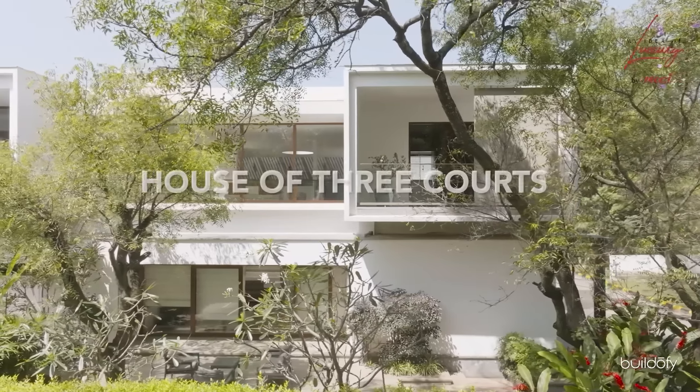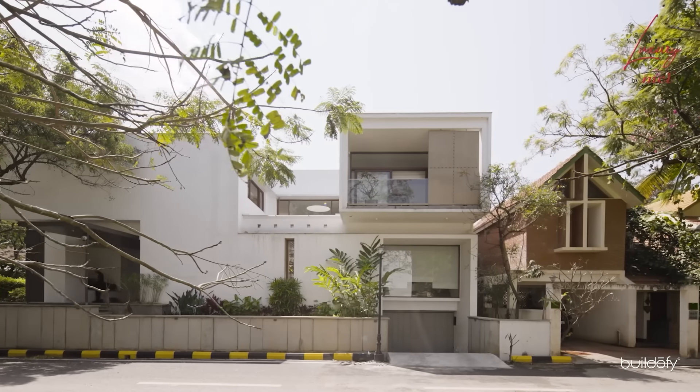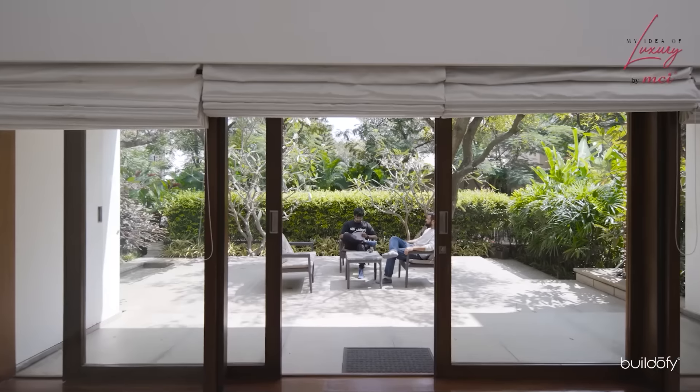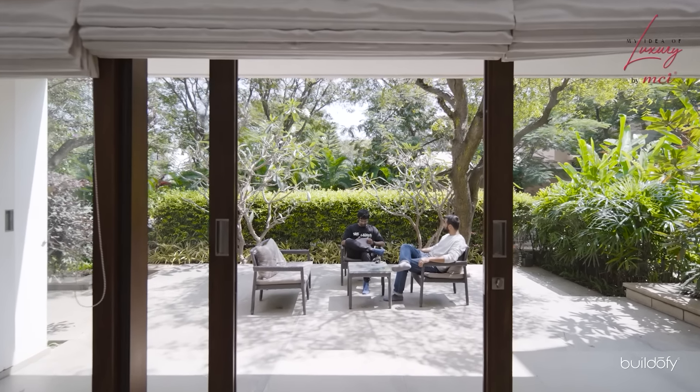House of Three Coats is what we call this project. This is in a gated community in Bangalore on Sarjapur Road, designed for a young couple who came to us way back in 2015 looking at our past work. At any point in the house when you step out and open the door, you see green — that's the essence of the house we have maintained throughout the spaces.